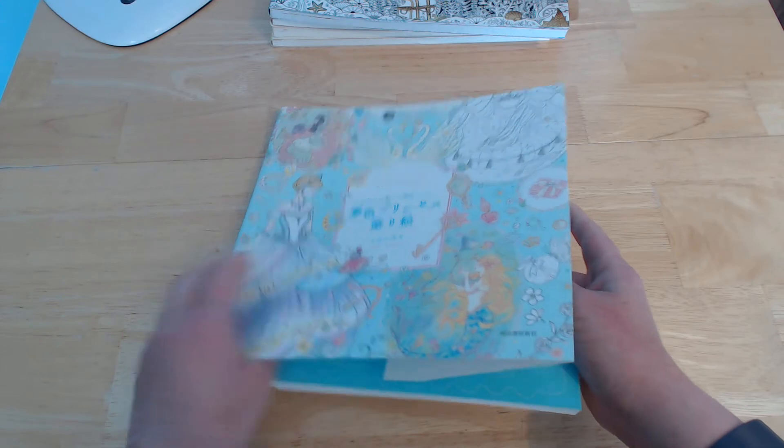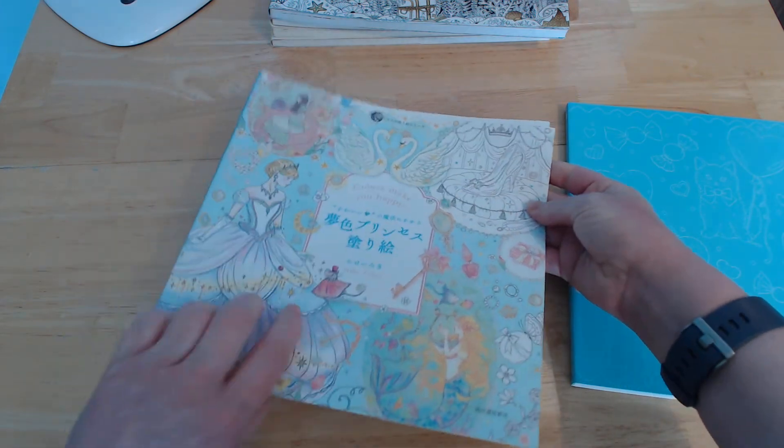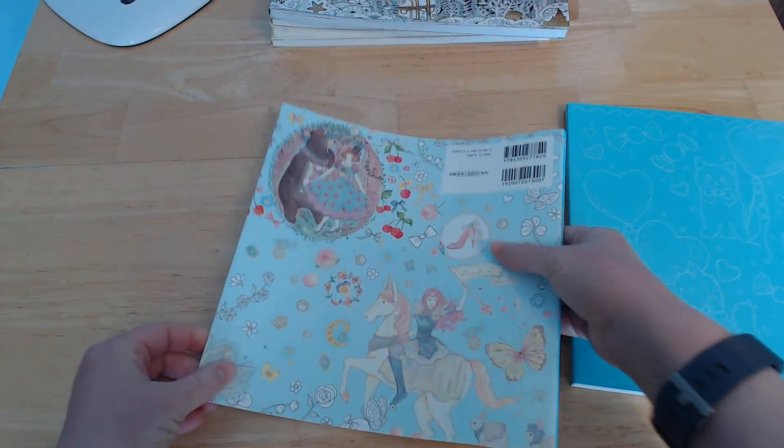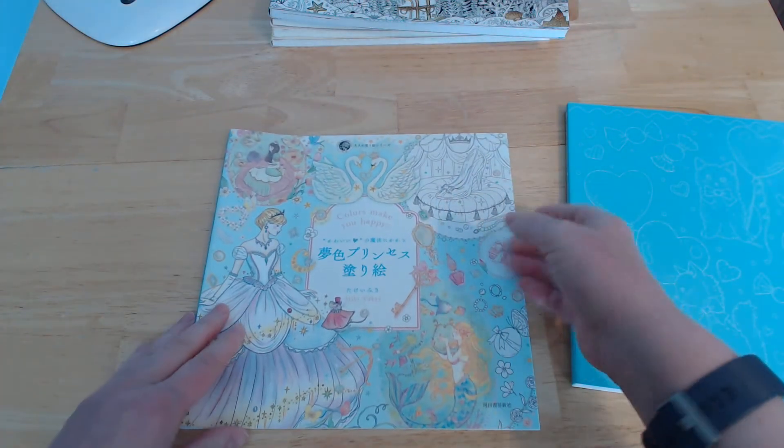You've got this beautiful shiny cover. It's a little bit matte so you probably could colour on that as well. It's not super shiny, just have a bit of tooth to it if you want to add a tiny bit of colour there.